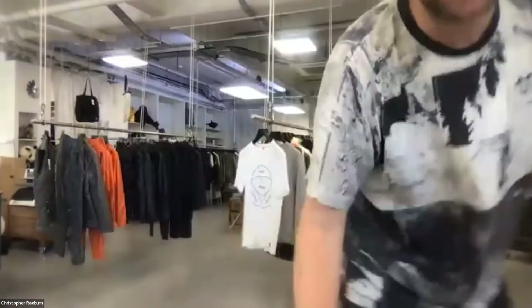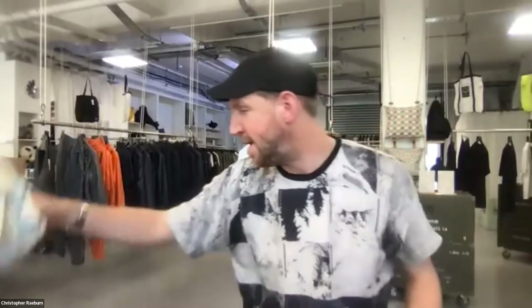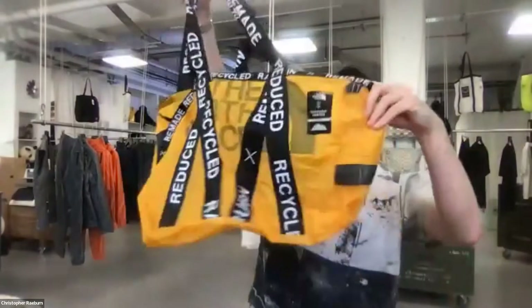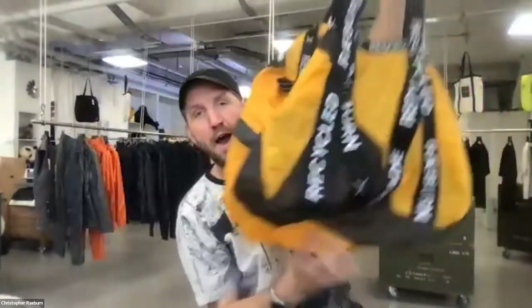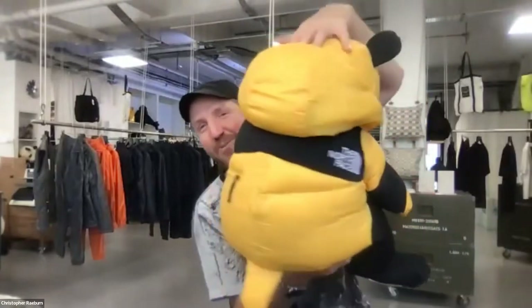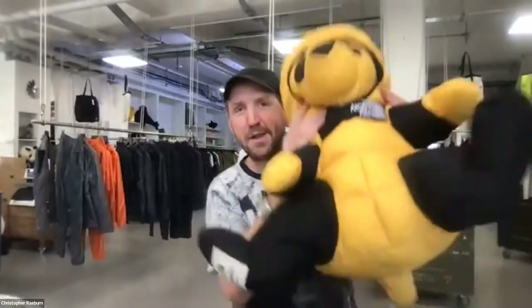We're able to take pieces like this, wash them in a normal washing machine on a delicates wash, and make them into dresses from the original silk map. It's a really different way of looking at materials and what waste is or isn't — all of this stuff is already out there and how you can rethink it.